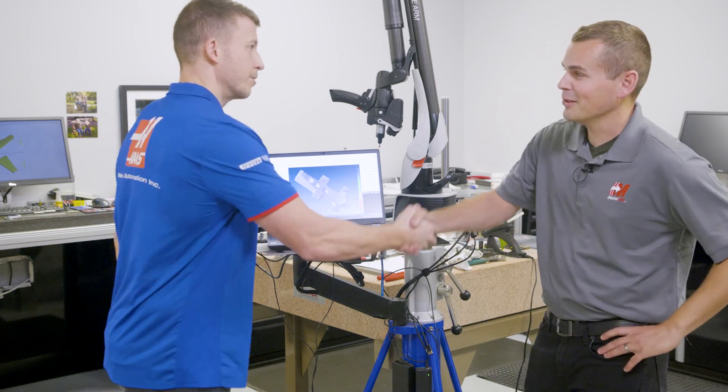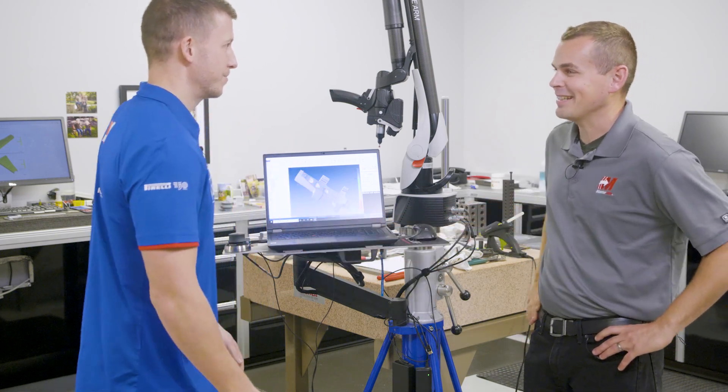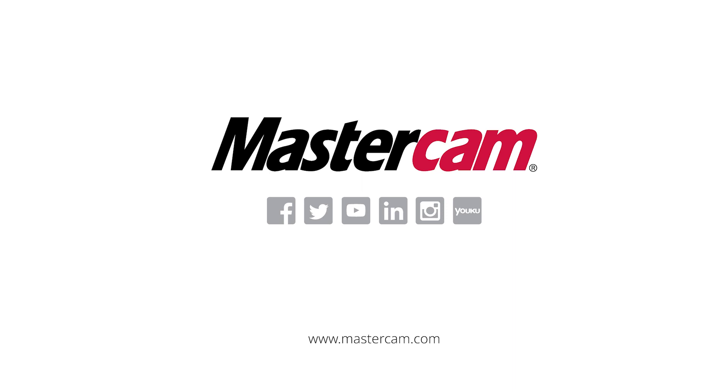Well, thanks for walking me around today — really awesome. Great to see you back in here again, and we'll catch you next time. Awesome.